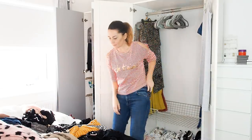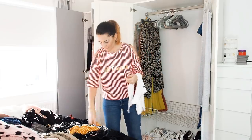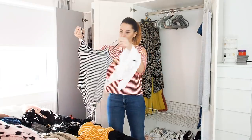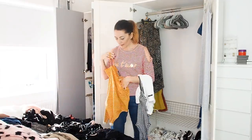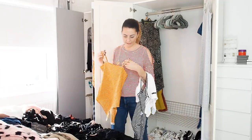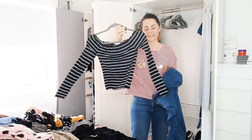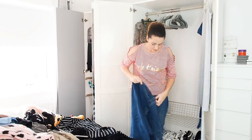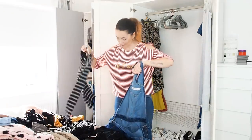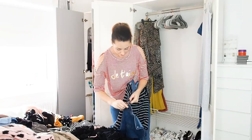I seem to have a surprising number of bodies for somebody who never liked them. I've got a ribbed one, a black one with a zip from Primark, and a mustard one — they're nice for layering. Having come across this striped off-the-shoulder top, I have these blue denim dungarees from ASOS and I reckon that top would look really nice underneath — so I'm going to hang these on the same hanger.